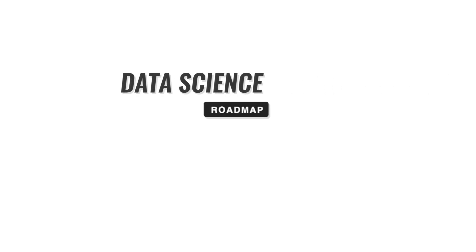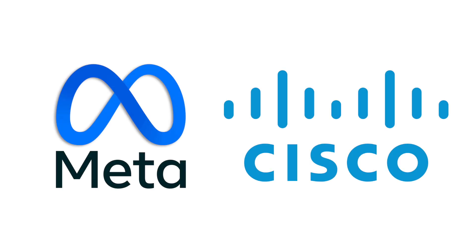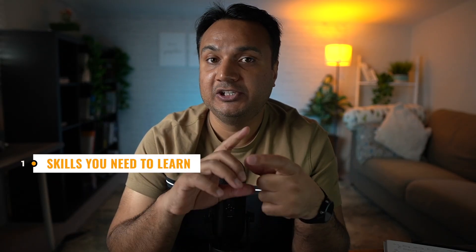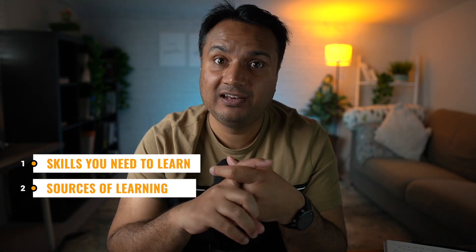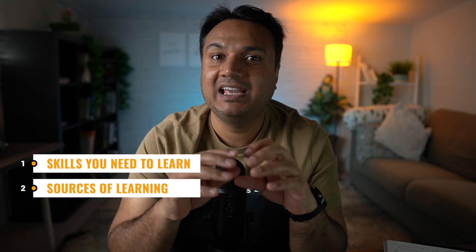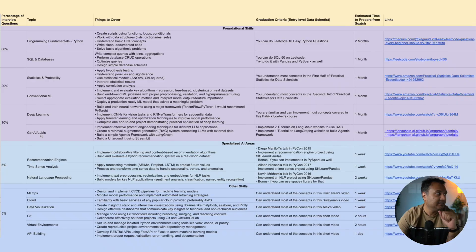I have created a one-page data science roadmap plan for absolute beginners, based on my 10-plus years of experience working in the industry as a data scientist for some of the biggest tech names in the world like Meta and Cisco. In this one-page document I'll give you a complete overview of all the skills you need to learn to get your first data science job, where you can learn them, and most importantly how much of those skills you should be learning.